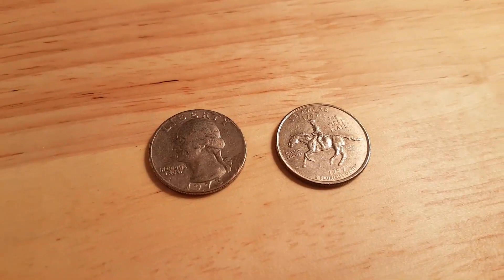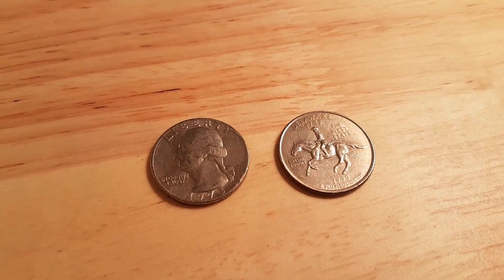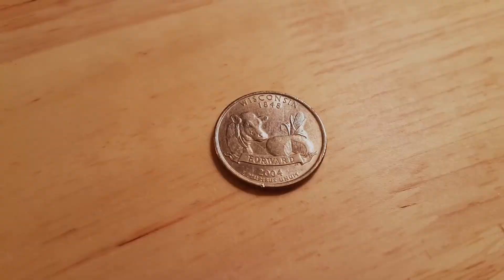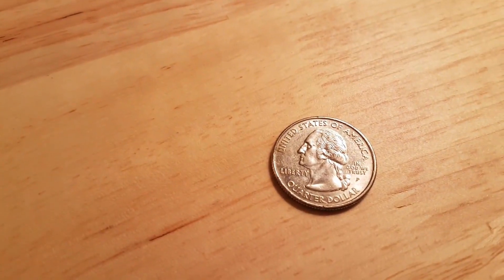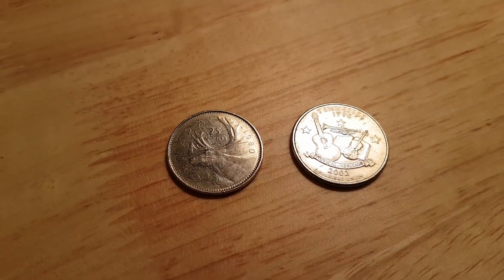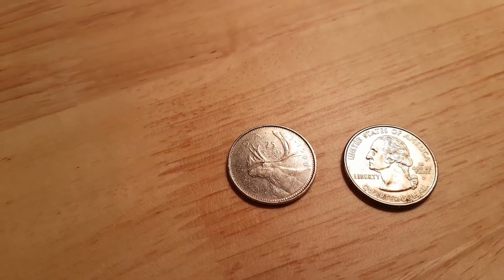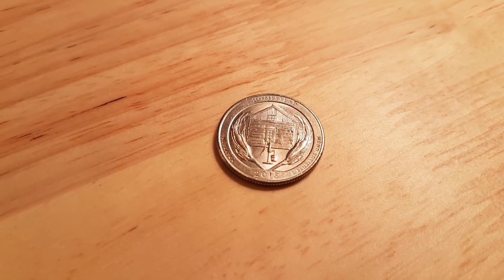Roll thirty-five: two American quarters — a 1973 P and a Delaware State Quarter 1999 with a D mint mark. Also roll thirty-five: a Wisconsin State Quarter 2004 with a P mint mark — this is not the DDR. Roll thirty-seven: another 1980 Far Beats variety and a Tennessee State Quarter 2002 with a P mint mark. Roll thirty-nine: a 2015 Homestead Nebraska, not the DDR.